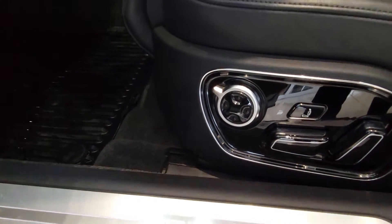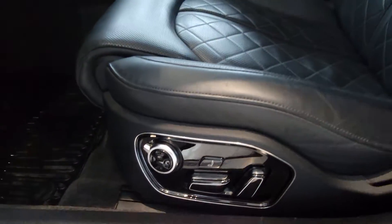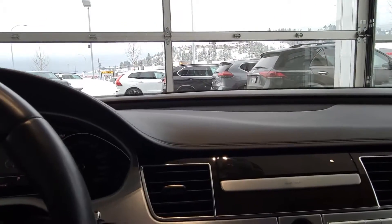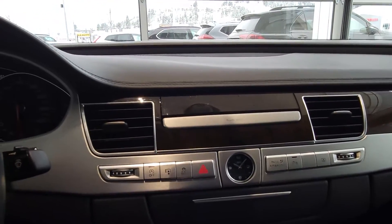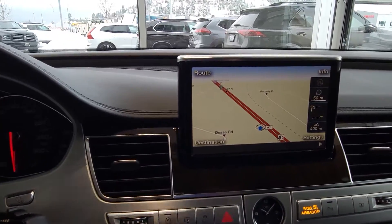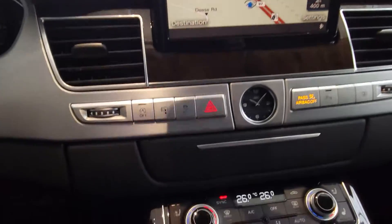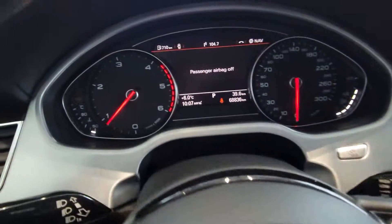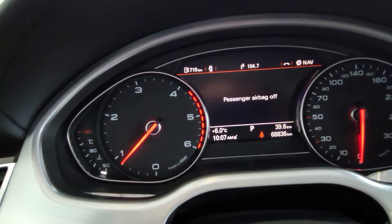Tons of power seating options here as you can see. So there's the diesel engine — really good on gas that way. Your navigation will pop up through there, and you've got all your heating and AC controls down here. Here's your current odometer reading: 68,836.